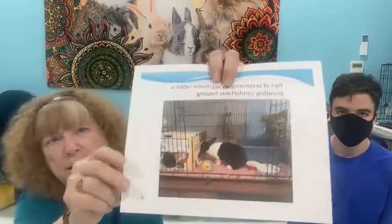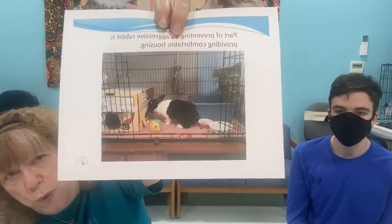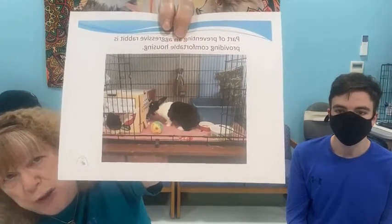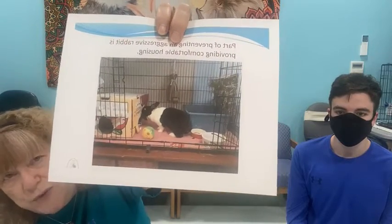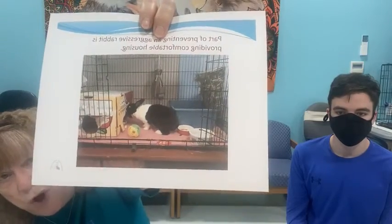A well-set-up cage has a hiding box for the bunny, a food bowl, water bowl, chew toys, play toys, a hay rack, and a litter box — all contained in there so the bunny can at least be comfortable while it has to be confined.